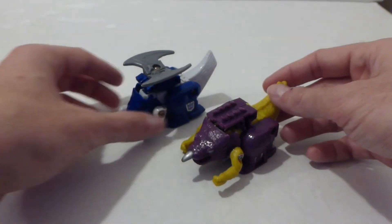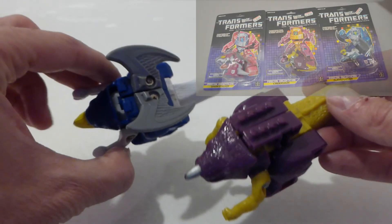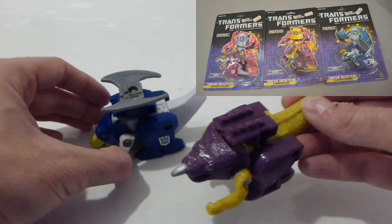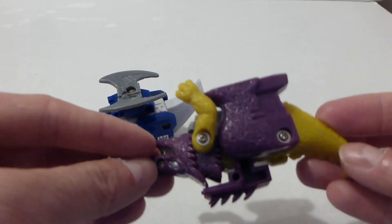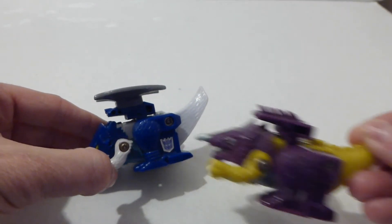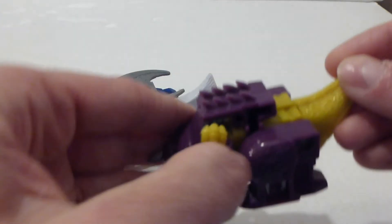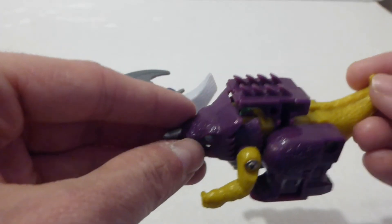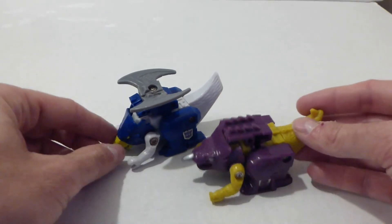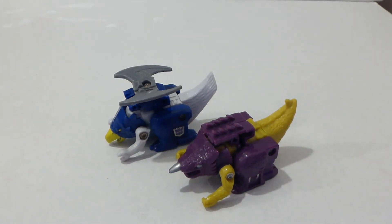Next we have these G1 Transformer Firecons. They're a little spark box made by Hasbro, released in 1988. I didn't know they were Transformers at first — I thought they were a McDonald's toy — but when I saw the logo I realised they were Transformers. I'd never seen them before until that day. A lovely little find, and they'll go with the rest of my G1 Transformer collection. I got them from a charity shop and paid 50p each.